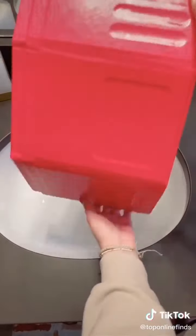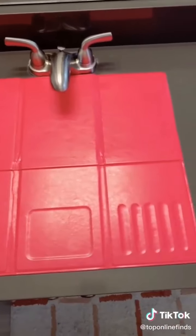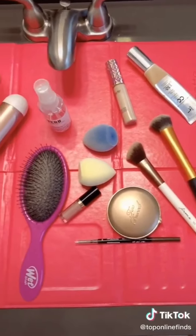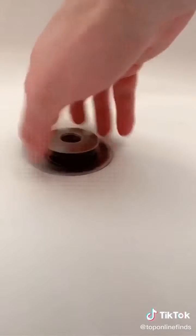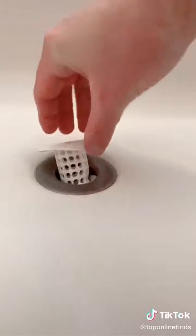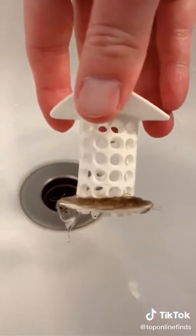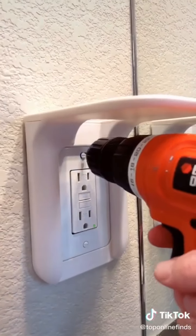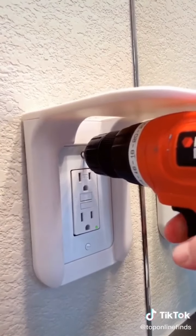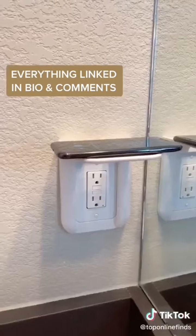If you have limited counter space in your bathroom, this is perfect — it's a mat that unfolds over your sink and instantly adds additional counter space for your makeup, hair, and beauty products. If you live in a house full of girls or lose a lot of hair, this drain catcher replaces your normal drain. It's super easy to switch out and catches all your hair so your drain won't get clogged. Lastly, there's this wall outlet shelf that's easy to install and great for things like your toothbrush, a speaker, or a Google Home.